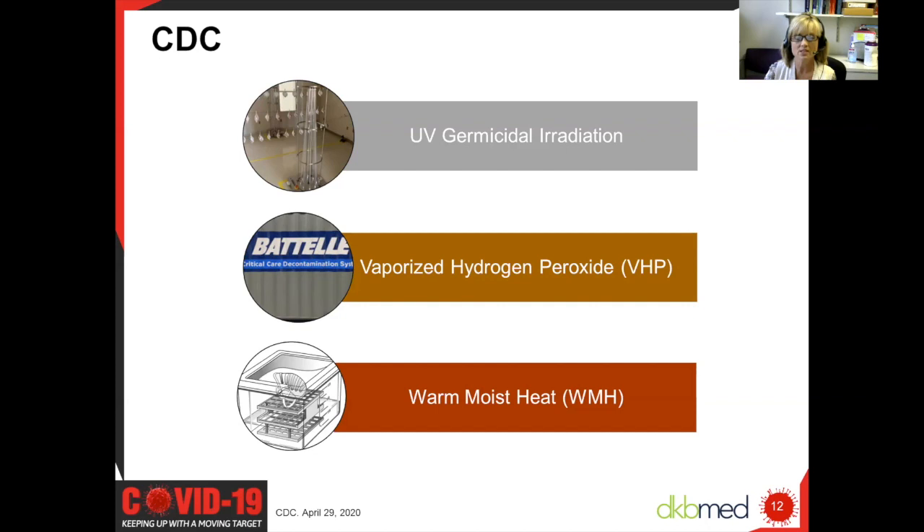So what did the CDC recommend regarding reprocessing methods? They don't officially endorse any method, but during times of crisis, conservation strategies should be implemented. The three methods that they state show promise are UV irradiation, vaporized hydrogen peroxide, and they even included warm, moist heat as one of the methods that can be used for reprocessing.